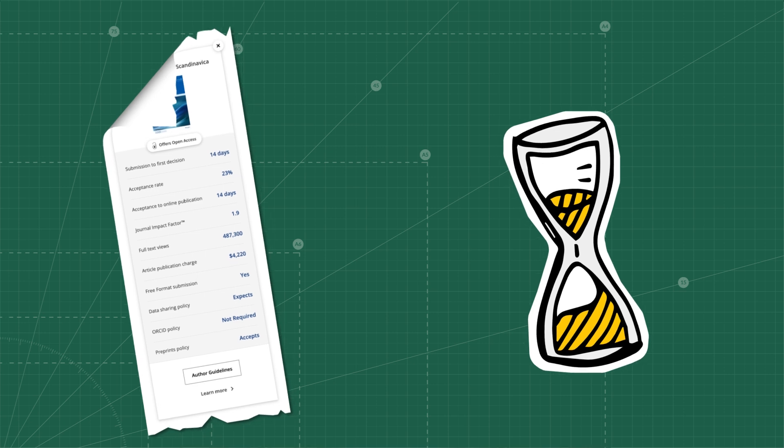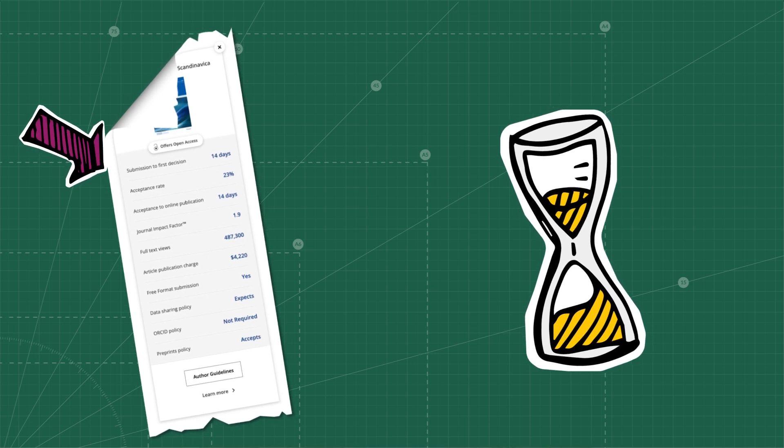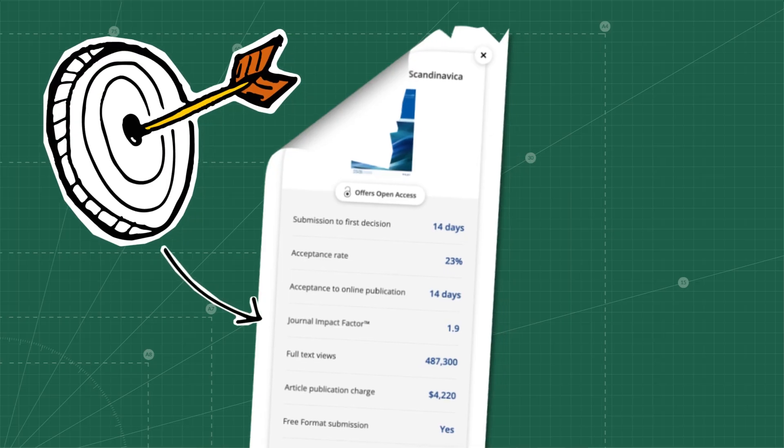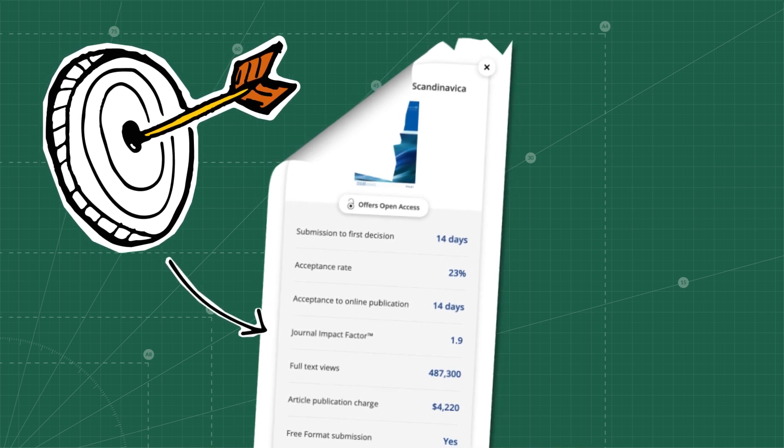If publishing fast is something important to you because you want to move on with other projects, there are also metrics like time from submission to decision or the time from acceptance to publication. If you really have a great story at hand and want a lot of people to read it, then you might want to compare journals by the impact factor.